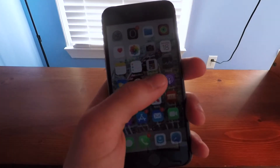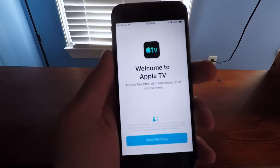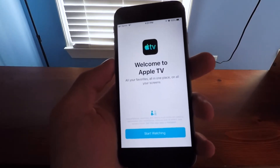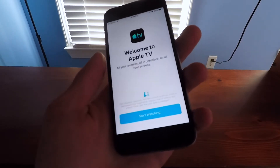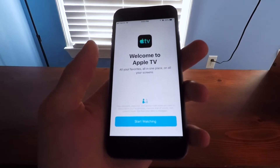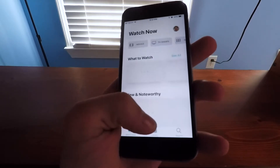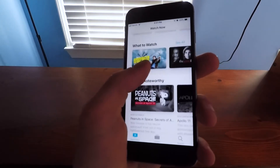Unfortunately, I do not have an AirPlay 2 enabled third-party television, so I won't be able to test out the new AirPlay 2 functionality in iOS 12.3. However, we can jump into that new TV app. Opening up the new Apple TV app for the first time here — you can see there was a new logo there. I'll talk about that more in a second. I assume we'll get some kind of new splash screen: Welcome to Apple TV, all your favorites all in one place.